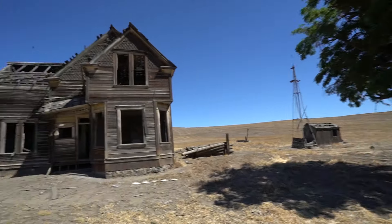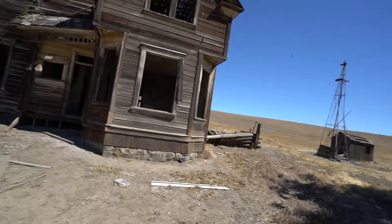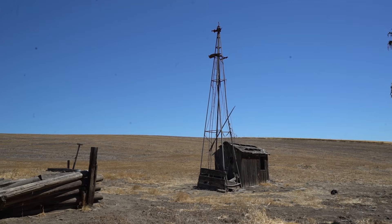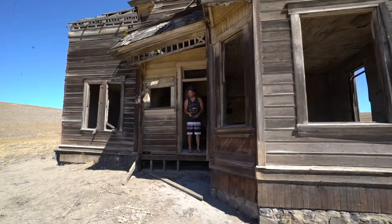I would so live here, man. This is sick. Can't wait to take some pictures. Think about it — even right here, this is where the little windmill thing was spinning above. Jack, are you glad we came here? Yeah man, this is awesome.